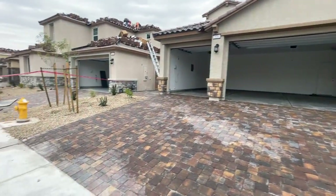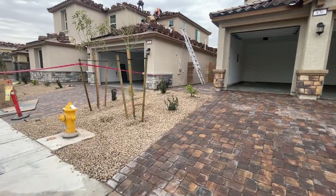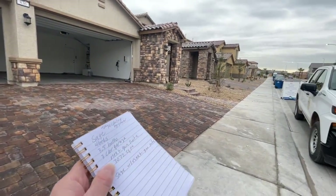Now when you buy new construction, your home's front yard is already going to come landscaped, and most of the builders now are doing pavers, which is beautiful.